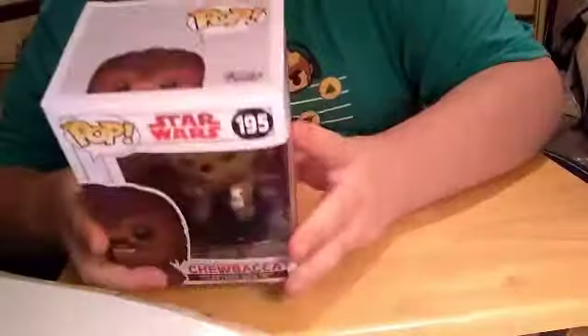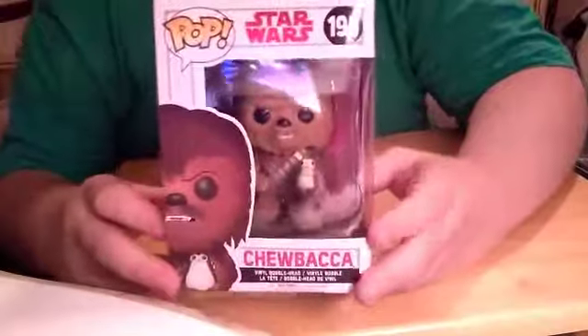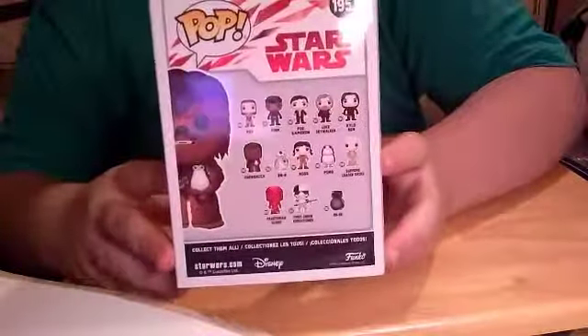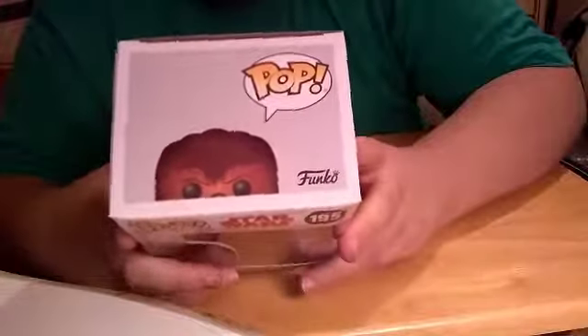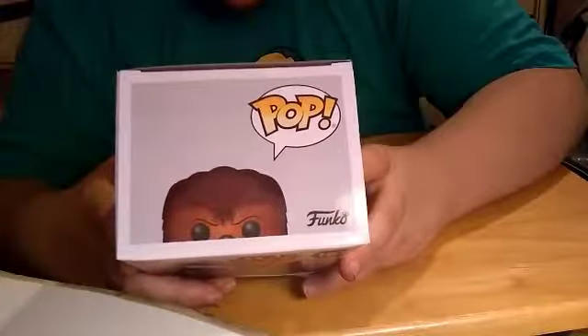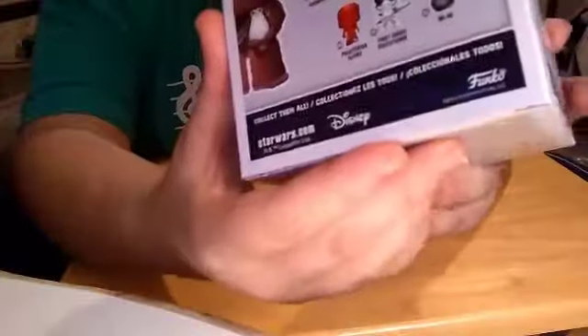Before we get it out of the package, let me show you around the box. You got the front, the side, the back, other side, top and bottom. It says if you want to collect them all, go to starwars.com or funko.com. So yeah, let's get this figure out.